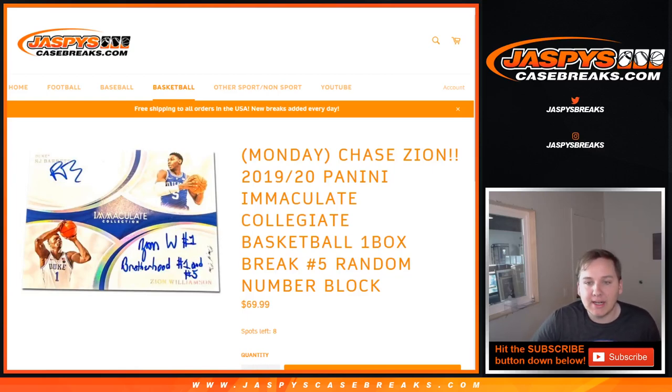How's it going everybody? This is 2019-20 Immaculate Collegiate Basketball, one box break number two. Random number blocks three and four are also sold out; number five, our last box, is in the store now.